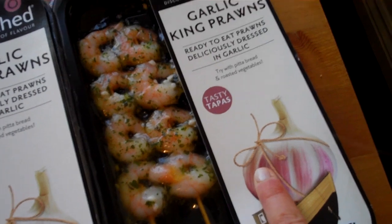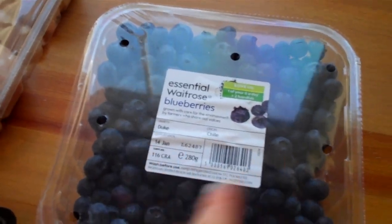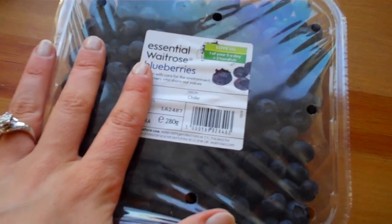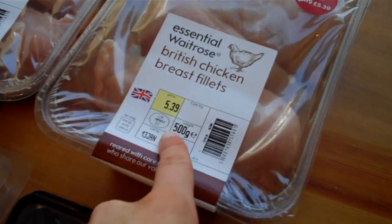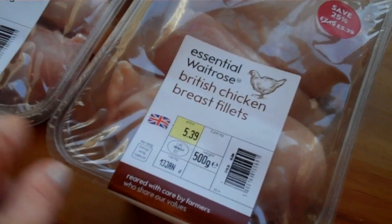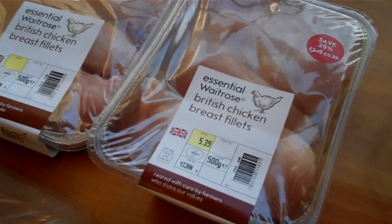I did get one garlic and one lemon and chilli, but this was a substitution, so I've just got two garlic instead — but that's alright. I got a big thing of blueberries. And then I got two lots of chicken. These actually were substitutions — apparently I only ordered the 370-gram two packs, but they've sent me two 500-gram packs, so I've got more chicken than what I paid for, which is always good. We've actually still got a chicken in the freezer, so my freezer is full.